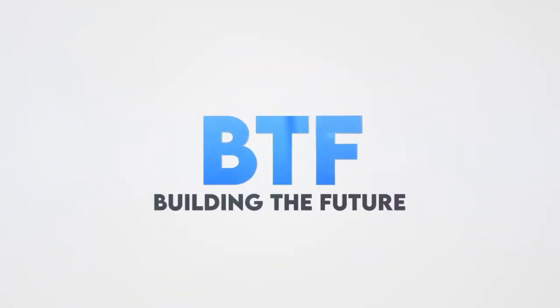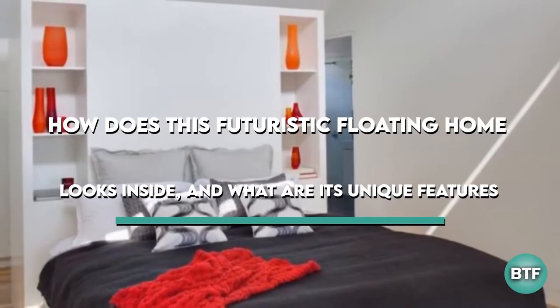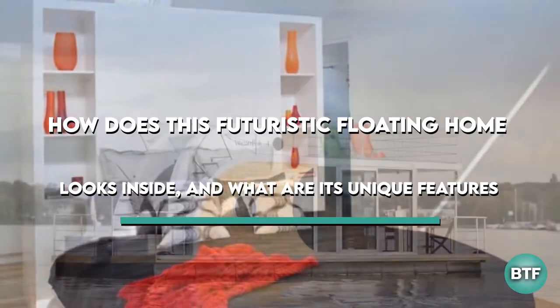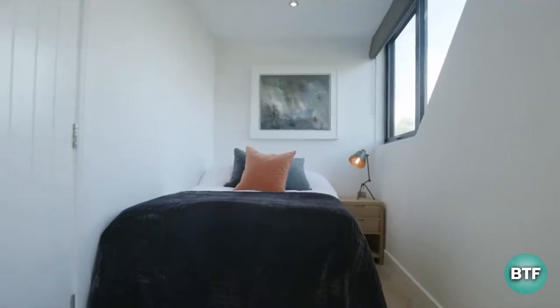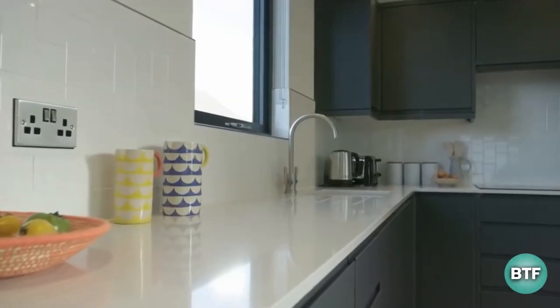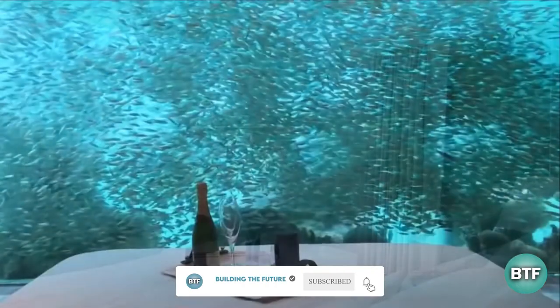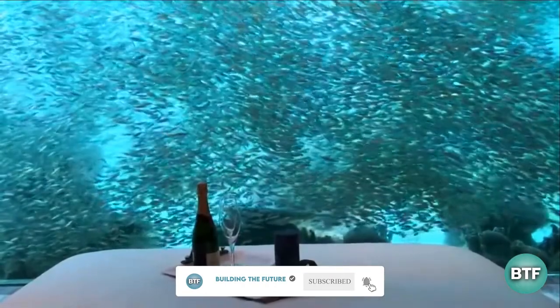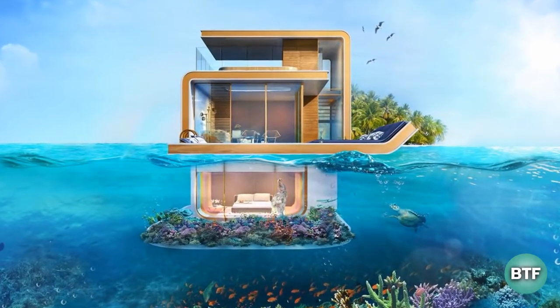Welcome to Building the Future. In today's video, we are going to talk about how this futuristic floating home looks inside and what are its unique features. But before we continue, just take a moment to subscribe to our channel, Building the Future, and hit the notification bell for more amazing videos just like this one. Let's get started on today's video.